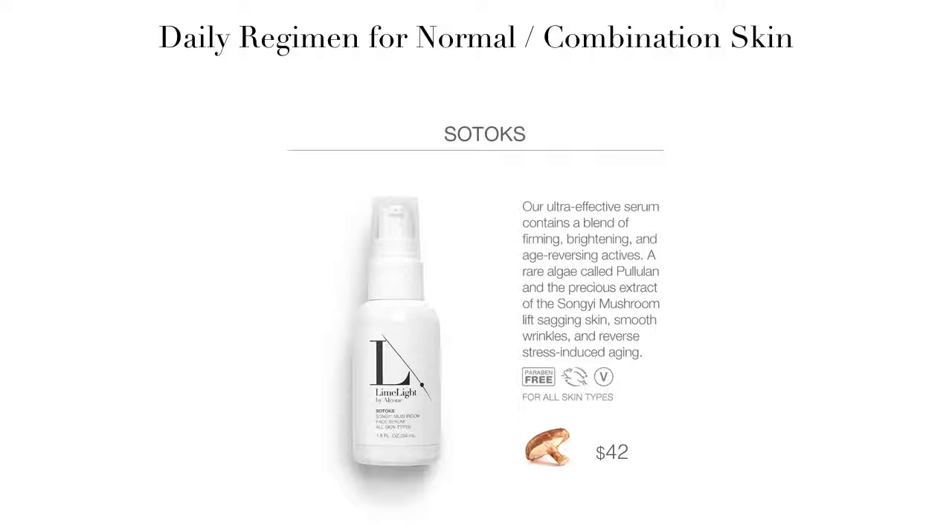SoTox is our number one anti-aging product. It is made with the extract of the Soanji mushroom and a rare algae called Pulalan. These ingredients help eliminate dark spots, lift sagging skin, smooth fine wrinkles, and reverse stress-induced aging. It is a light moisturizing base and is for all skin types, although it could cause irritation to very acne-prone skin.